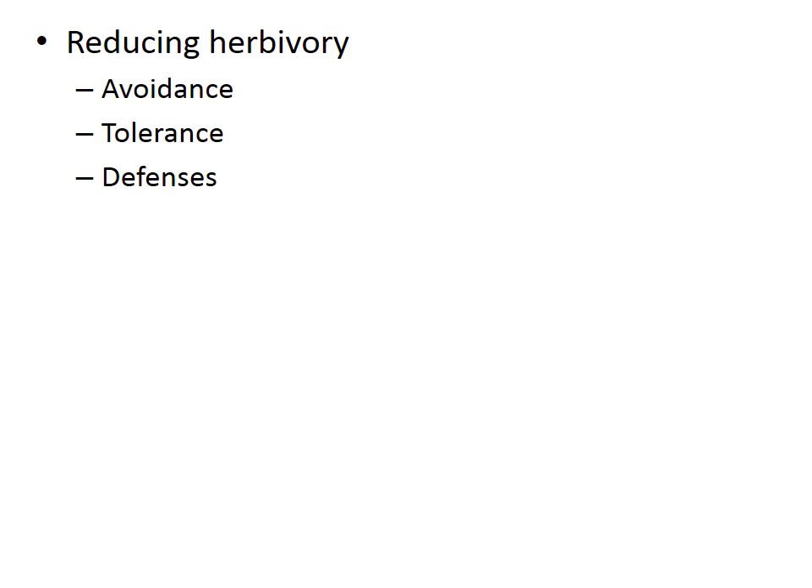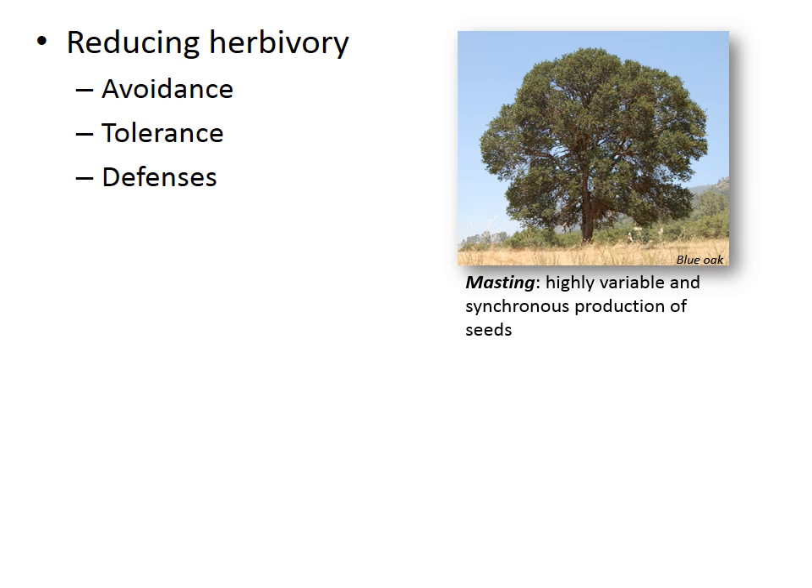Before moving on, I don't want to neglect the adaptations that plants have developed to fend off herbivores — adaptations that allow the plant to either avoid the herbivore, tolerate the herbivore's damage, or defend itself against the threat. One way to avoid seed-eating herbivores is a process known as masting, which occurs when plants produce a very large number of seeds during some years, and few or no seeds in years in between. By overwhelming consumers with seeds, there is a greater chance that one will survive. Blue oaks are a classic masting species, producing a highly variable seed crop from one year to the next that is synchronized among individuals over a wide area. In a mast year, a mature blue oak may produce more than 100,000 acorns — more than 10 times the annual average — and is likely to produce few or no acorns in a poor year.